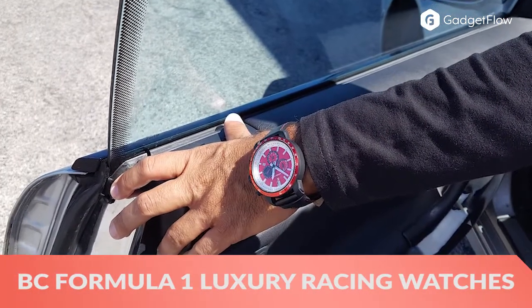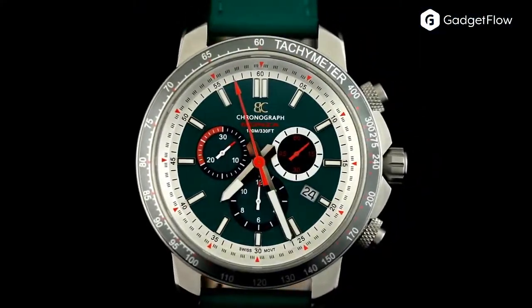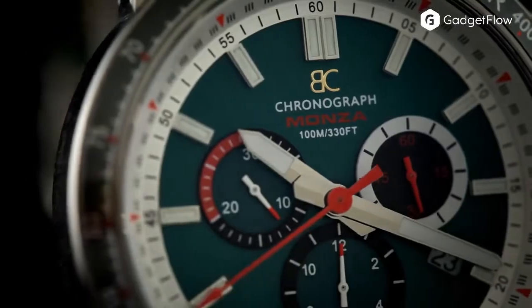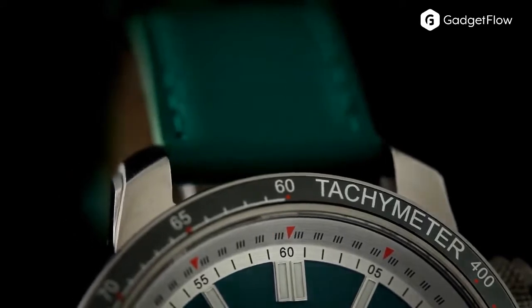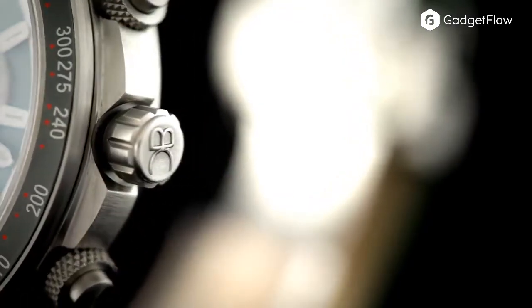Hi there, this is Wes with the Gadget Flow, and today we are showcasing the BC Formula One Luxury Race World watches. This series includes two styles to shower your wrist in total luxury. The BC watches are designed to upgrade your entire style. The watches feature the Monza and Anniversary Series.